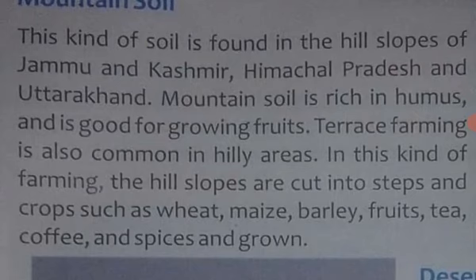In terrace farming, the hill slopes are cut into steps and crops such as wheat, maize, barley, fruits, tea, coffee, and spices are grown. Is tarah ki terrace farming mein pahadon ko kaat kar unko terrace banaya jaata hai.